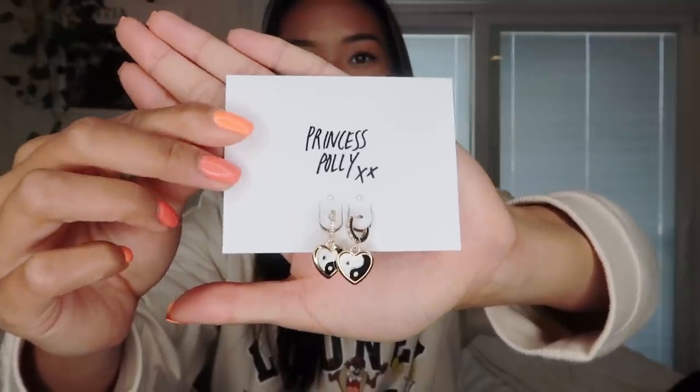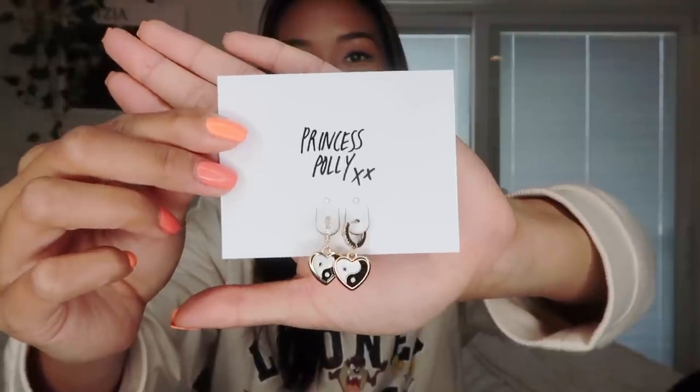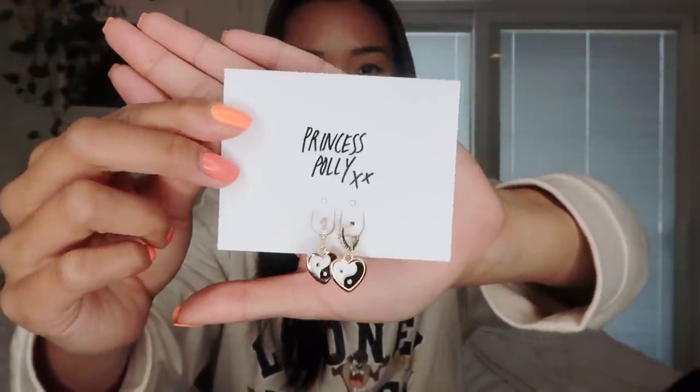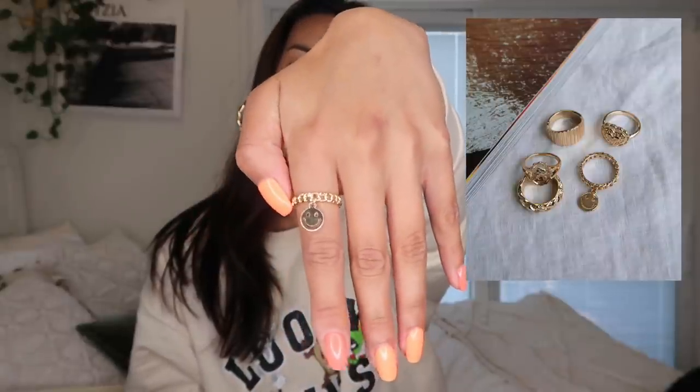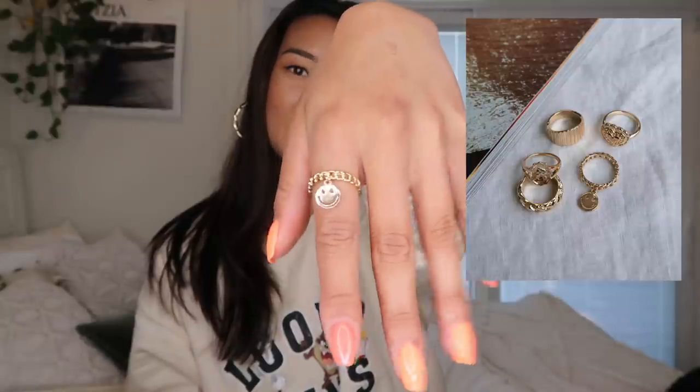These earrings are so freaking cute — they're basically little hearts but with yin-yangs on them. They're a cute dangly earring with the tiniest little rhinestones, which is adorable. I also have a set of rings — I'll insert a photo of the set I picked out. One of my favorites is a little chain ring with a dangly smiley face on it. So cute.